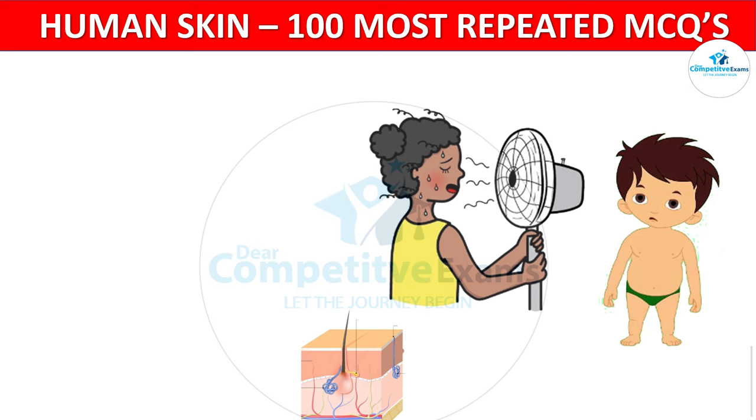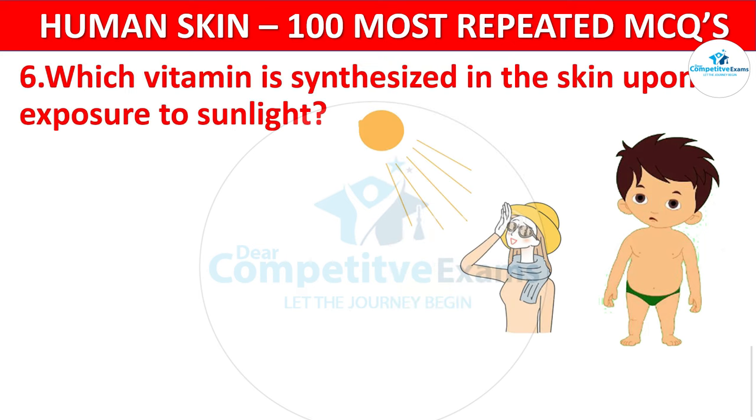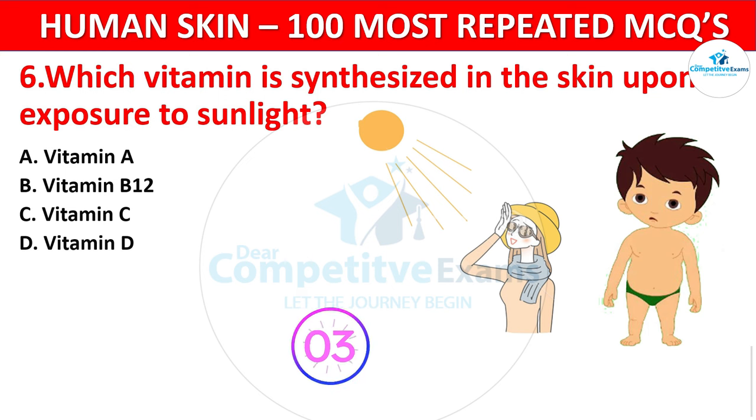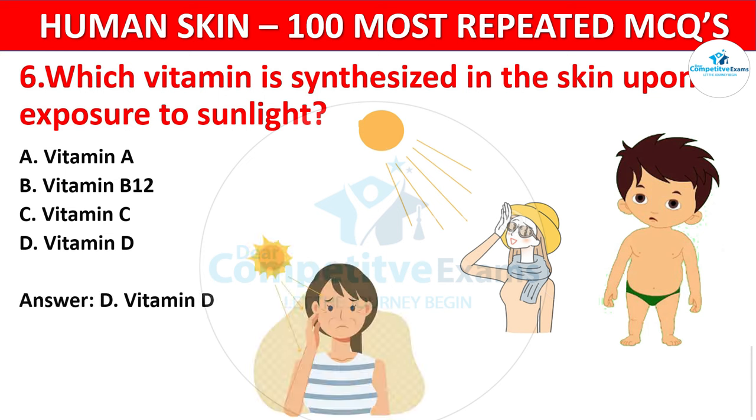Question 6. Which vitamin is synthesized in the skin upon exposure to sunlight? Your options: Vitamin A, Vitamin B12, Vitamin C, or Vitamin D? The correct answer is Vitamin D. Sunlight activates the synthesis of Vitamin D in the skin, which is crucial for bone health.